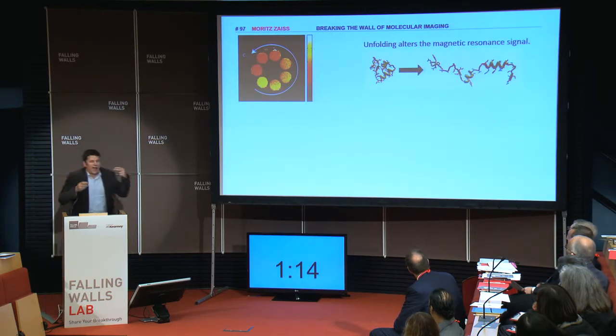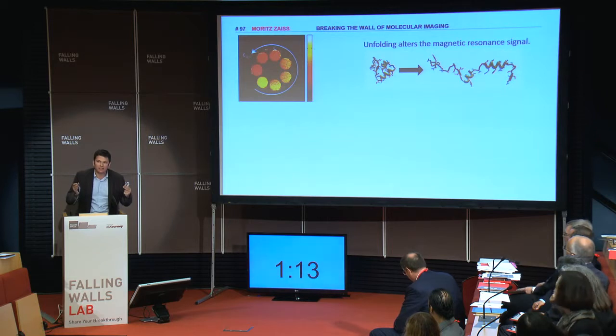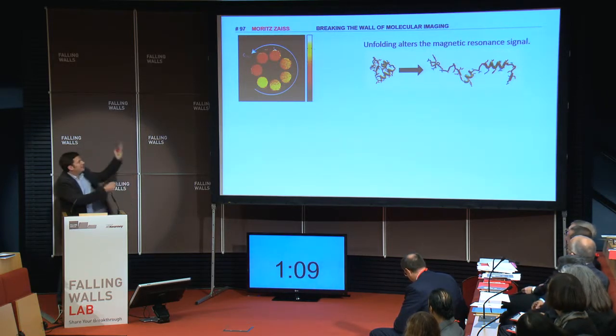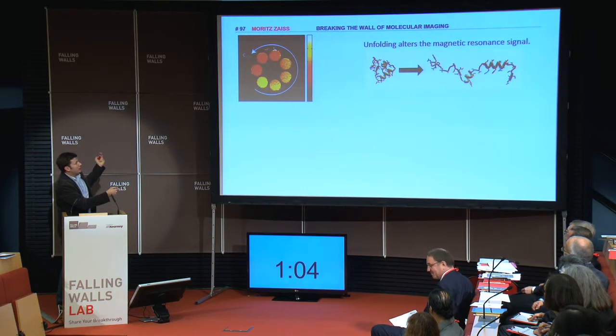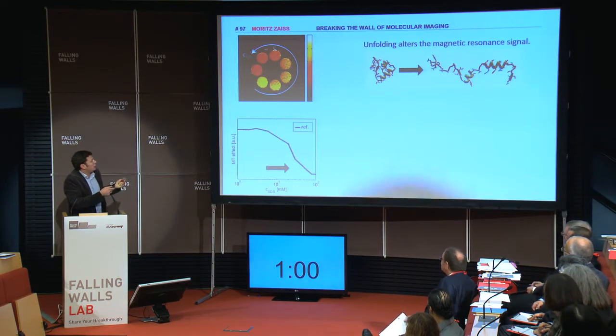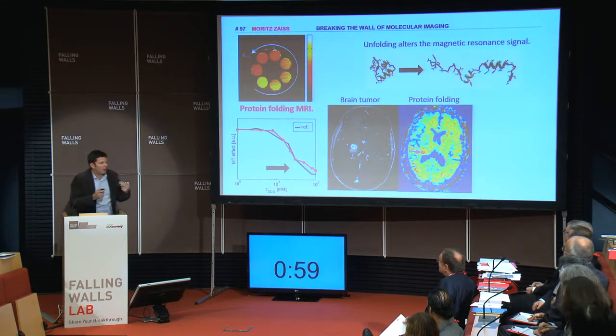I could show that this signal actually changes under the process of protein unfolding. And this is my image where I can really show that in this solution, here the proteins are nicely folded and here they are unfolded. We really could show that this is a protein folding MRI and applied it to a first brain tumor patient.